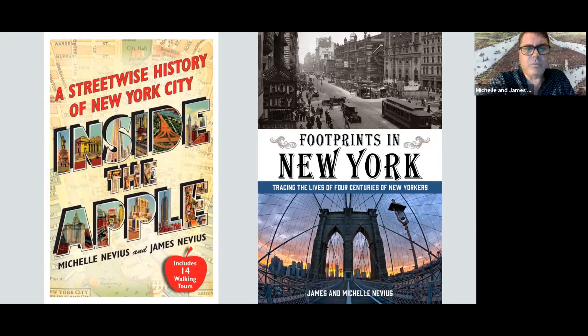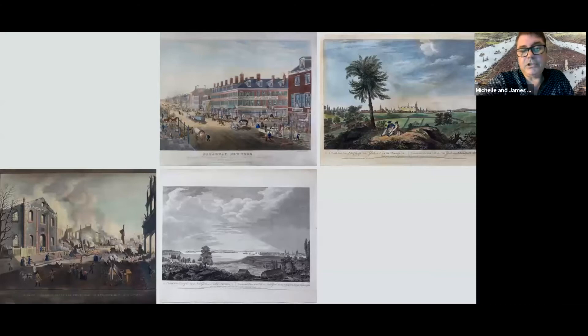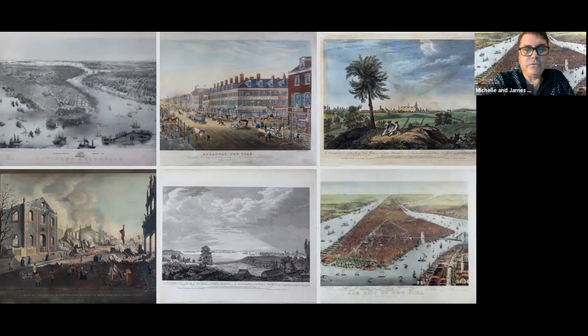What we are going to do is look at six prints: two from the late 18th century showing different views of New York City, a couple of street scenes from 1836 — two very different street scenes from the same basic year — and then two bird's eye views of the city.